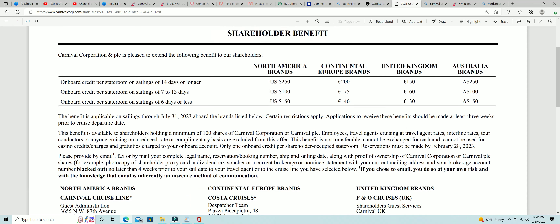Here's part of the key: you have to own 100 shares — not 99 and a half — but 100 or more.